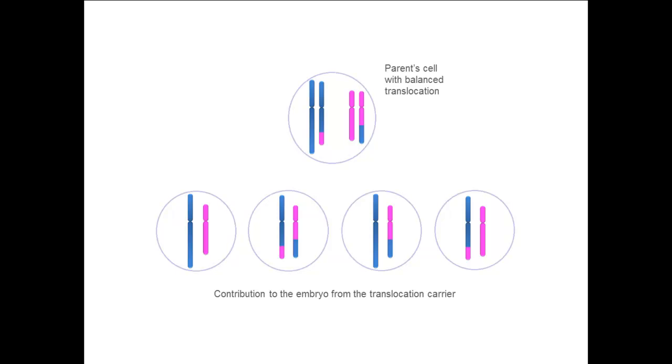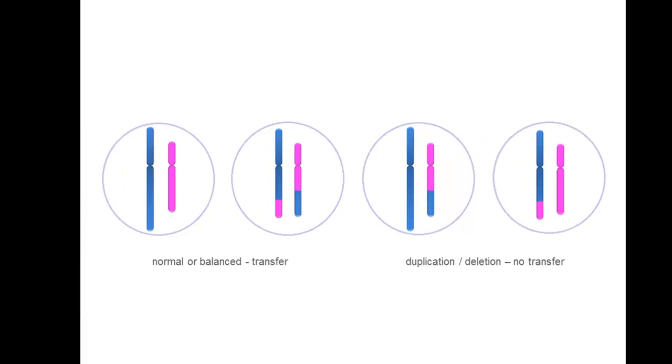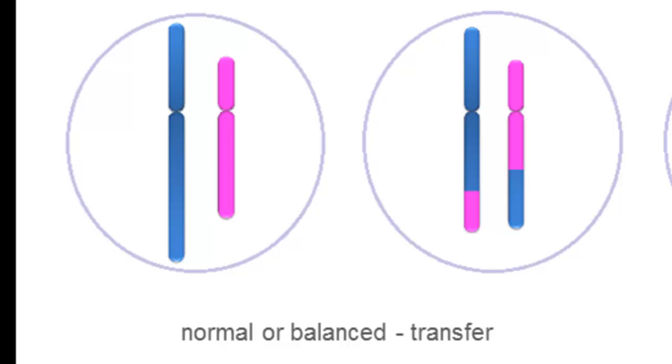Embryos with unbalanced translocations are usually not viable. Illustrated in this diagram are just the two chromosomes involved in the translocation. The four most commonly seen outcomes or contributions from a balanced translocation carrier to an embryo are shown here. The egg or sperm could contain a normal complement of chromosomes with no translocations, or a balanced complement of chromosomes, much like the parent translocation carrier. These eggs or sperm would result in an embryo that would potentially be viable and could lead to a successful pregnancy.